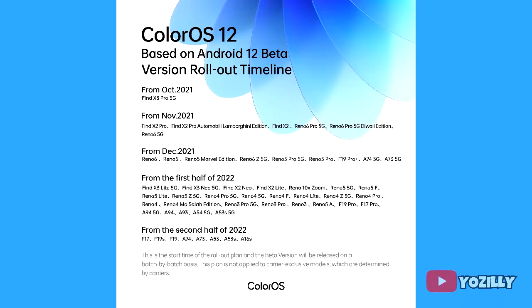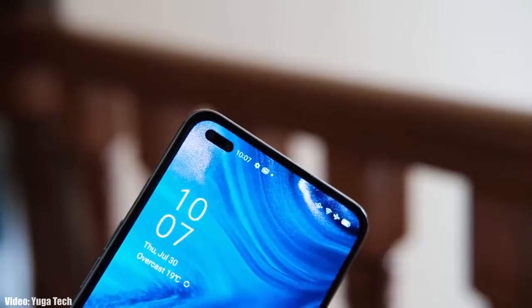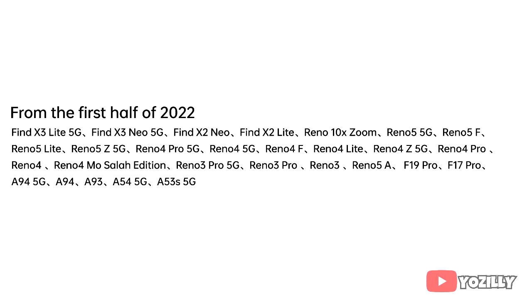This is the official list or roadmap of all the Oppo smartphones eligible for Android 12 based on ColorOS 12. If you have the Find X3 Lite 5G, Find X3 Neo 5G, Find X2 Neo, Find X2 Lite, Reno 10x Zoom, Reno 5, Reno 5F, Reno 5 Lite, Reno 5Z, Reno 4 Pro 5G, Reno 4 5G, Reno 4F, Reno 4 Lite, Reno 4Z, Reno 4 Pro, Reno 4, Reno 3 Pro 5G, Reno 3 Pro, Reno 3, Reno 5A, F19 Pro, F17 Pro, A94 5G, A94, A93, A54 5G, or A53s 5G — you will get the Android 12 update in the first half of 2022, between January and June 2022.